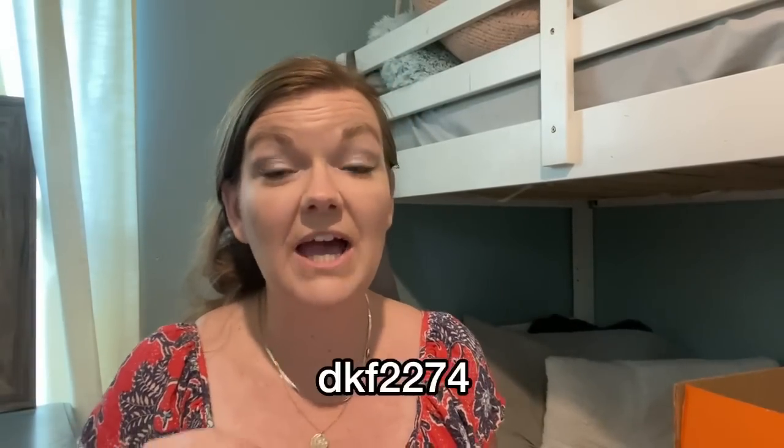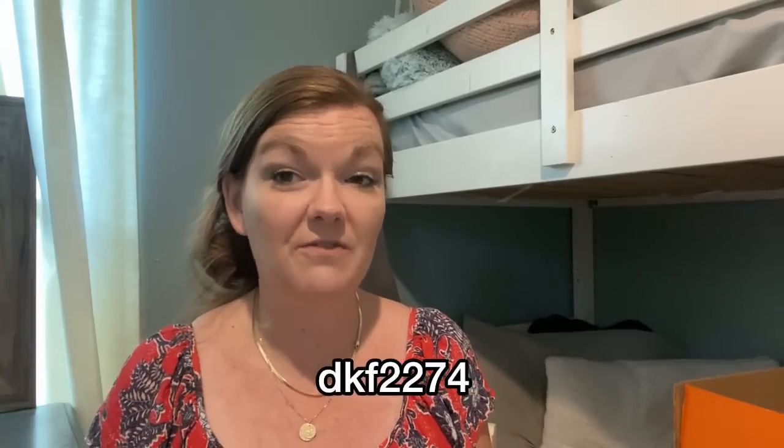If you are new to Temu or haven't checked them out yet, you are missing out. Temu is an app that has high quality items for very affordable prices. They offer free shipping and free returns for up to 90 days. Download the Temu app and use my code — I'll put it on the screen and in the description box below — and you can get up to $100 off. They often have site-wide sales for up to 90% off and new users get first purchase discounts.